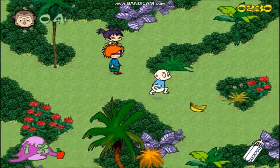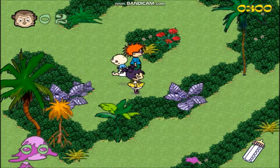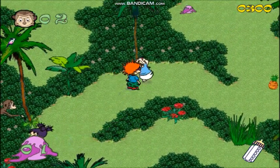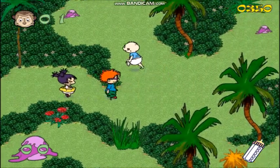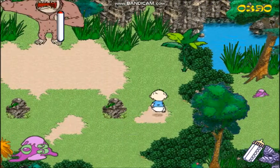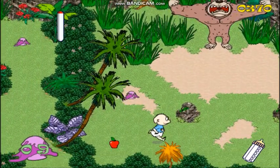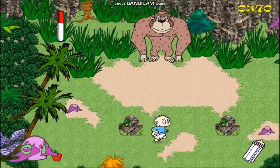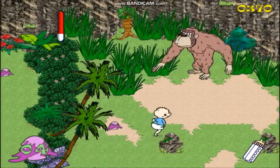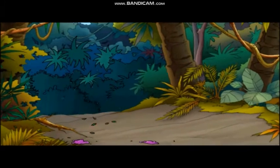Those muddy ones are extra bad. Wow, those fruits are hitting us! I'll show you! They're knocking off our rolling balls! I'll show you! That's the way to do it! He's getting weaker! Keep throwing, guys! That's the way to do it! Yay! The gorilla is running away!